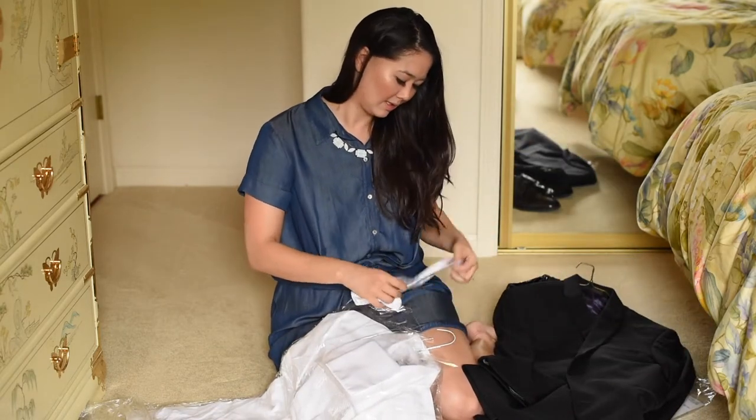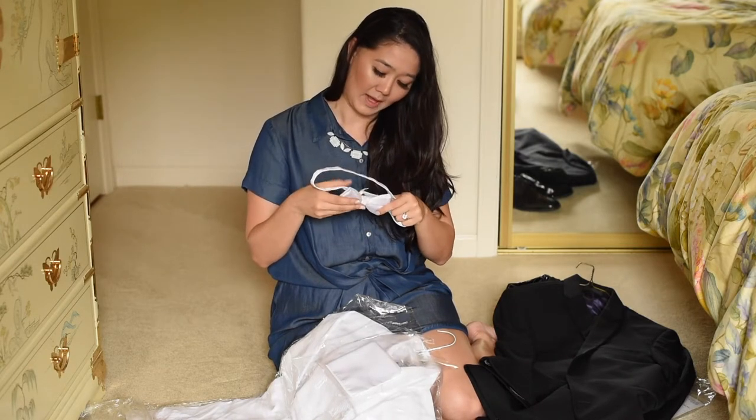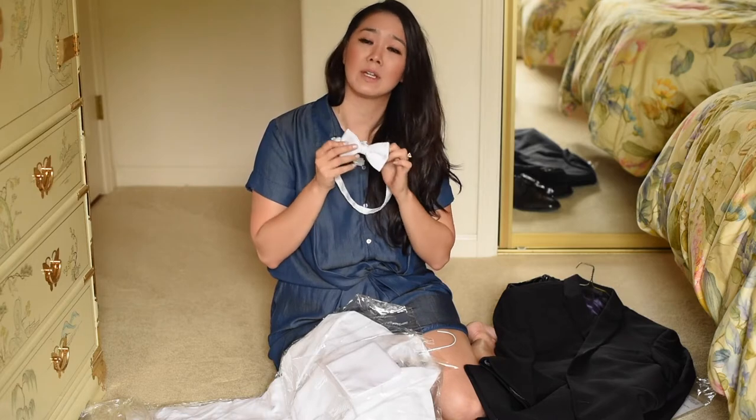And then oh — it comes with a bow tie! I don't actually know how a bow tie works either.